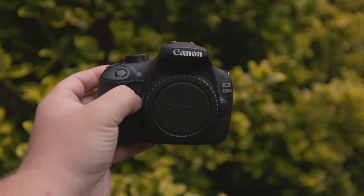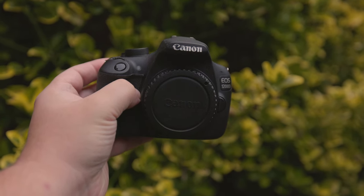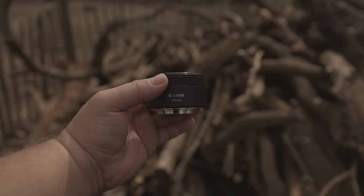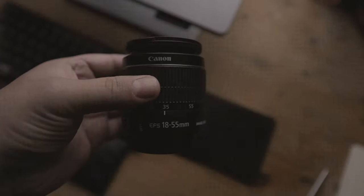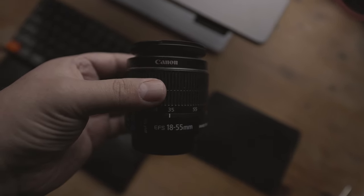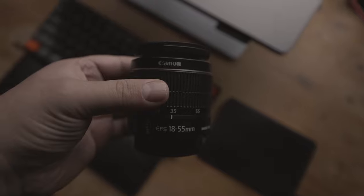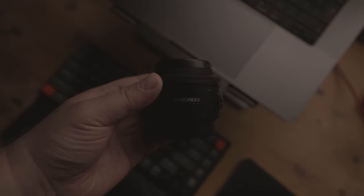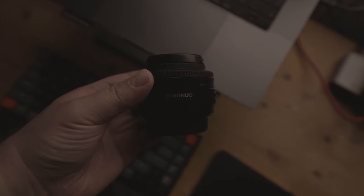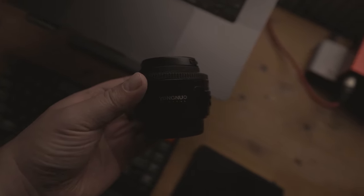First off, let's address which lenses you can use with these cameras. Both Canon cameras can be used with both Canon EF and EF-S lenses, giving you a wide range of options for lenses like the Canon EF 50mm f1.8 or the Canon EF-S 18-55mm kit lens. You can even consider using third-party lenses, such as the Yongnuo 50mm f1.8, for even more choices. I'll review this lens soon, so make sure to subscribe so that you do not miss that.